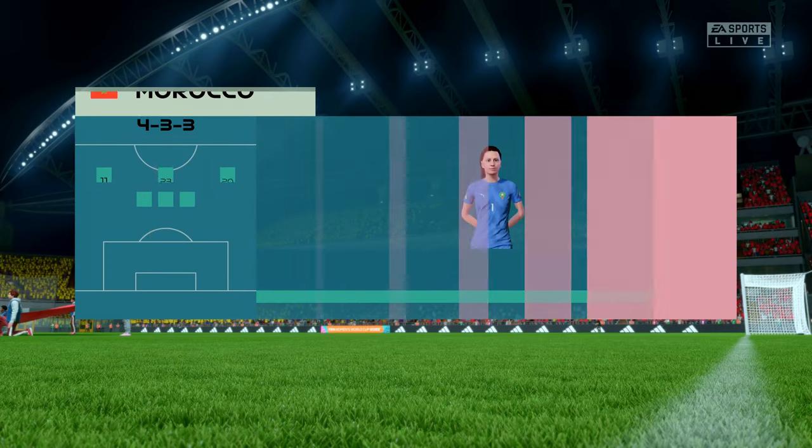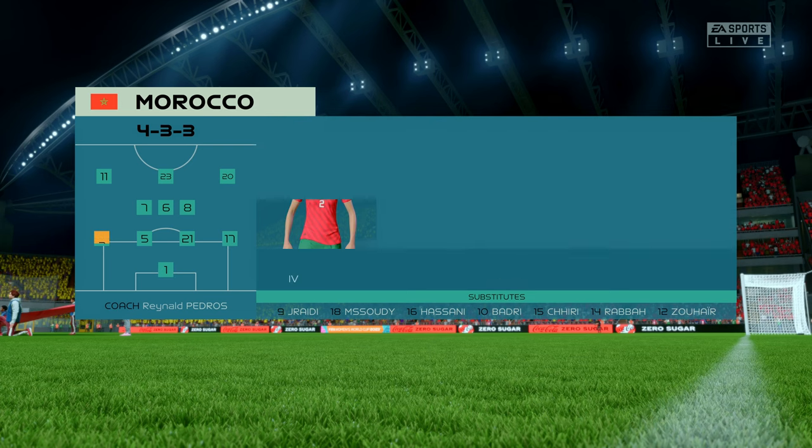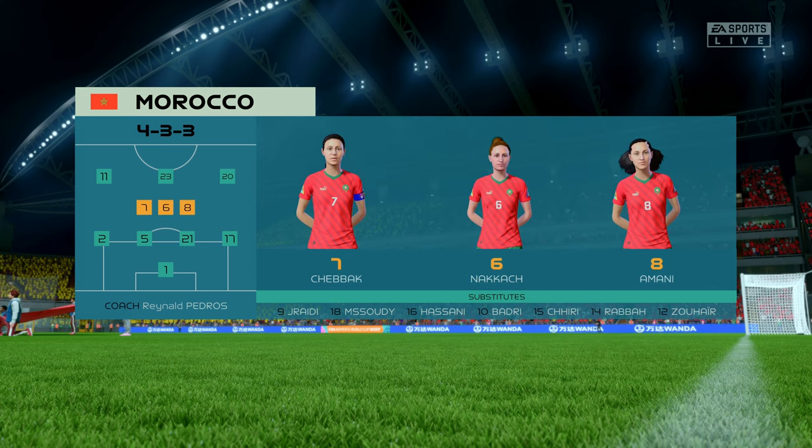Here's how Morocco will line up. It's a 4-3-3 with two out-and-out wingers, but they do vary their movement. They give width, but they also make diagonal runs infield when the ball's on the opposite flank. Their performances will be key today.